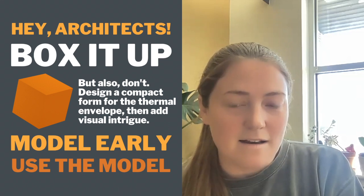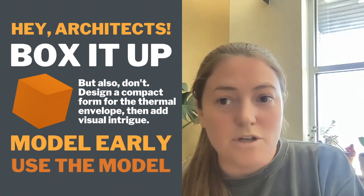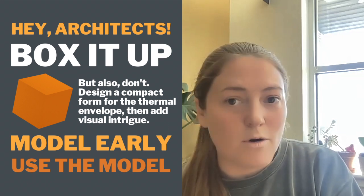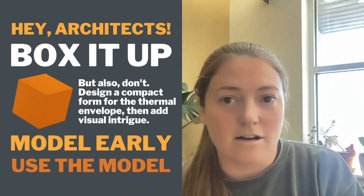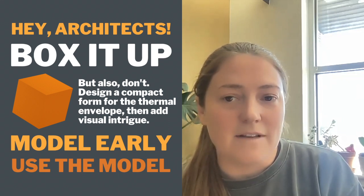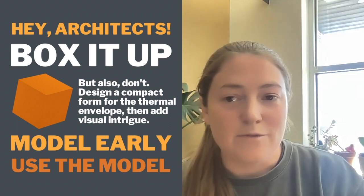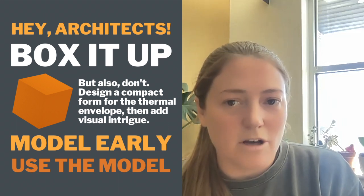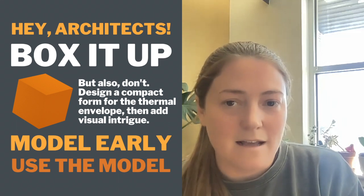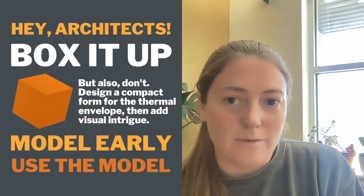The importance of that increases exponentially the colder the climate zone you go. When you're in warmer, milder climate zones, you've got a lot more leeway to have more articulate architectural designs without it impacting the overall model as much. Model early and frequently — it is so important to get that energy model really going during concept design, because a good modeler and a good consultant will help you inform what design changes you're making.